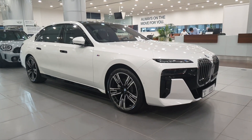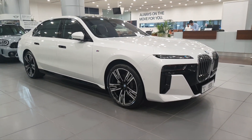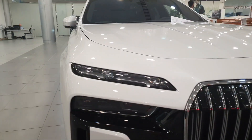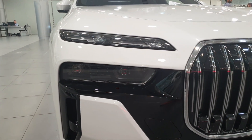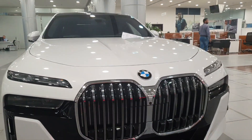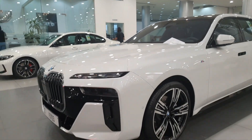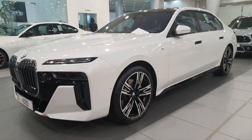Just look at what BMW have done to the new 7 Series. They wanted to make the grille bigger, so they made the headlights into two. The front also has air intakes just below the second headlights. The body is much meatier and chunkier this time, so it is much fatter.